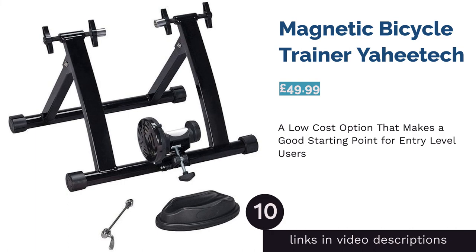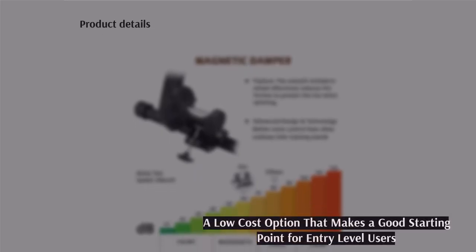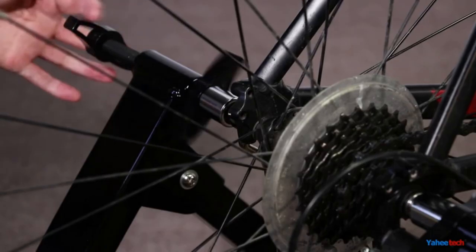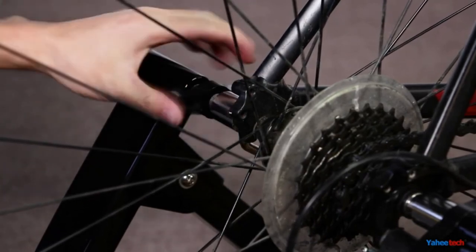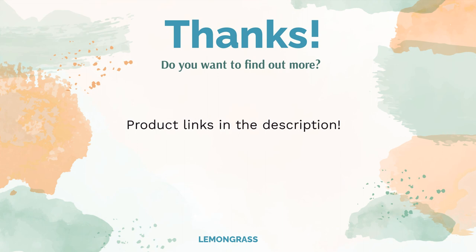The next product is the Magnetic Bicycle Trainer by Yahitech. This affordable turbo trainer is the best way to kick off your cycling journey. The M-shaped frame holds the wheel and supports you with a strong magnetic field. It comes with a stopper for the front wheel and a quick-release tool to help with assembly. It's an entry-level trainer, so the frame isn't as sturdy as some others, and being magnet-powered it could be a little noisy. However, if you're working with a lower budget and want to give turbo training a go, this is a good place to start.